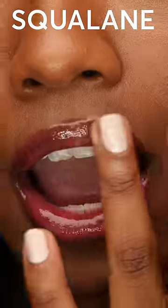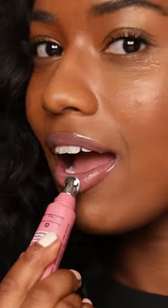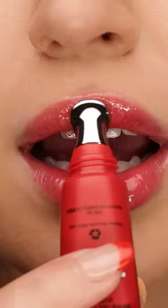We also have nourishing butters in here and squalane, which is a beautiful ingredient that I personally love. All of our tinted balms give you a beautiful flush of color and they're buildable, so you can pretty much customize the way you want them to look. But they're so nourishing for your lips, you can also use them at night as a lip mask.